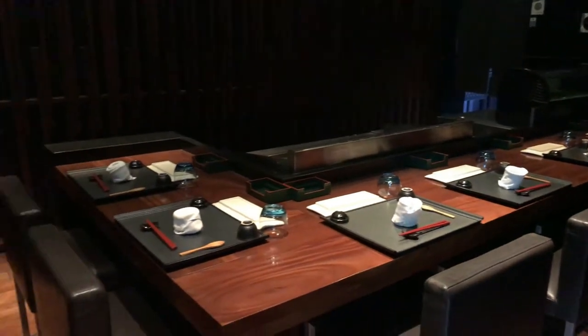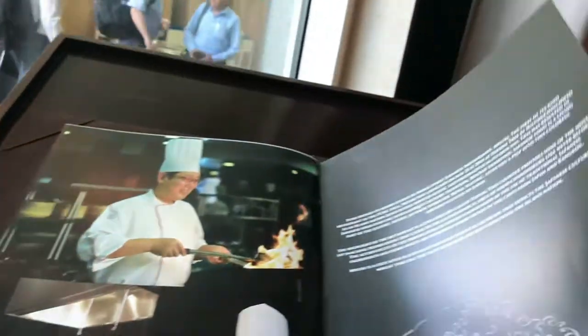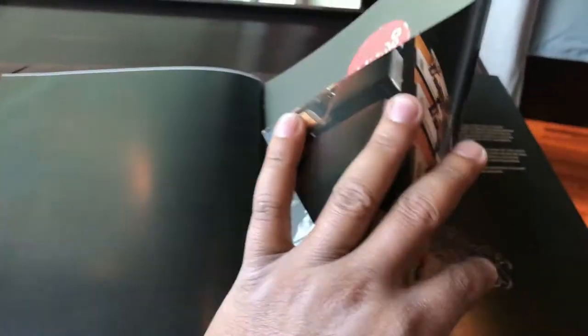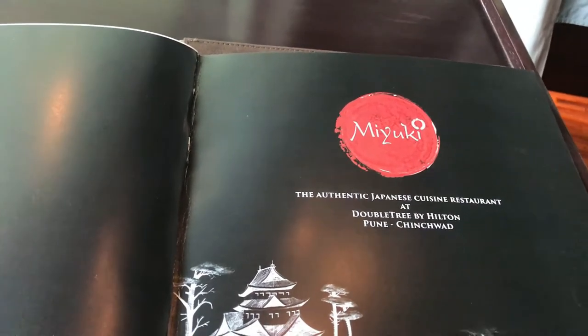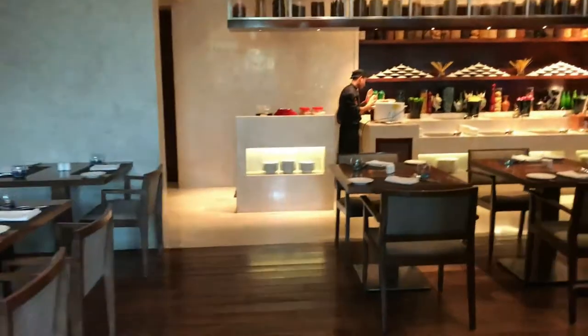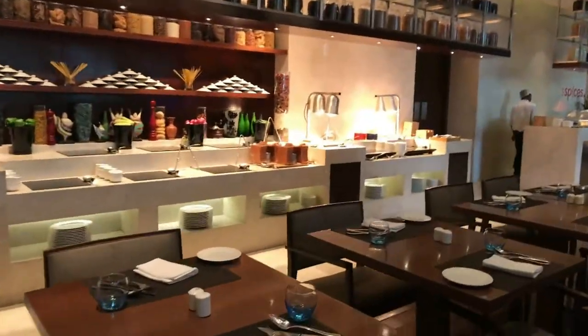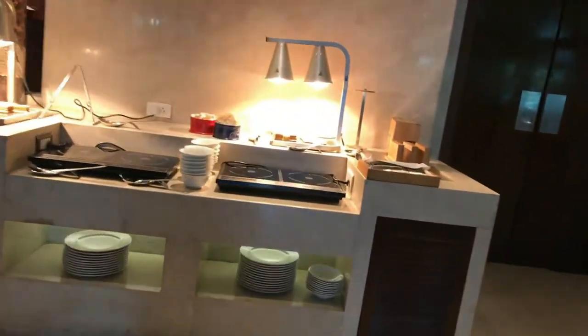We have a restaurant called Miyuki, which is an authentic Japanese cuisine restaurant — not Chinese — by Double Tree. They have nice food and the cost of the buffet is around 1,800 rupees.